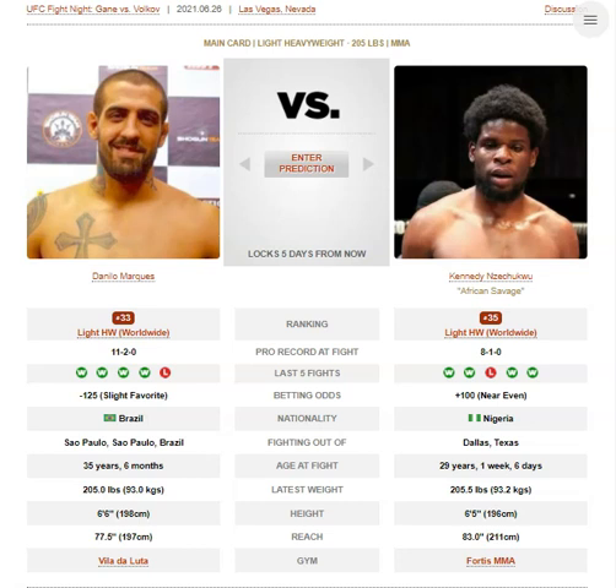How these guys lose fights: for Kennedy Nzechiku, he's very passive in there — I'll get into why I believe that shortly. The striking tendencies I didn't mention here because Danilo's not going to do anything about it. For Danilo Marquez, how he loses is poor cardio — even in a low-paced fight, the dude's gassed.